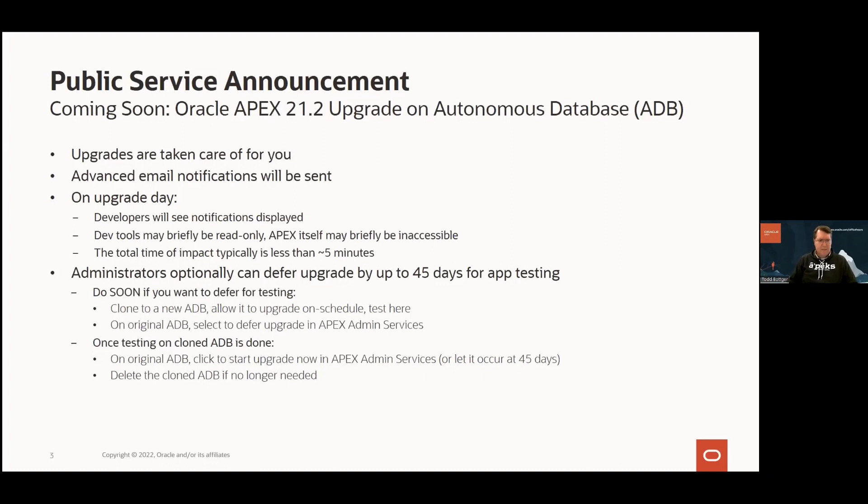Once testing is done, you can go back to your original ADB. When you're confident everything's fine — even for complex apps, it's often the case you don't need to make any changes — there's a link you can click to start the APEX upgrade now, or you can just let it occur at the 45-day mark. Then go back and delete that cloned ADB so you're not paying extra. Typically this can be done in a day or two.